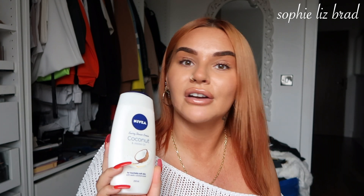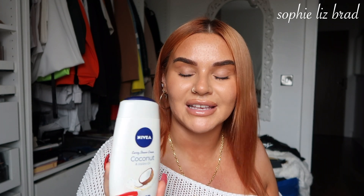I grabbed Tom a Nivea caring shower cream - this is the coconut and jojoba one. If you've watched any of my hauls before, you know the majority of our shower scented things are coconut. I just love the smell of coconuts. I also love Bounties - those are my favourite chocolates and I love that no one else does so when I put my hand into a box of Celebrations I'm going to be okay. It just smells so nice, and I love the smell of jojoba oil as well.